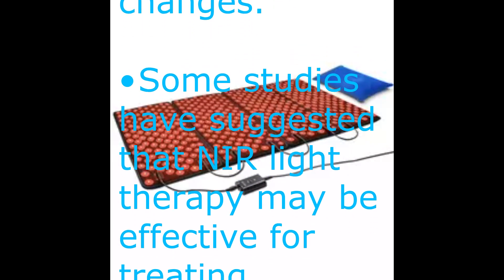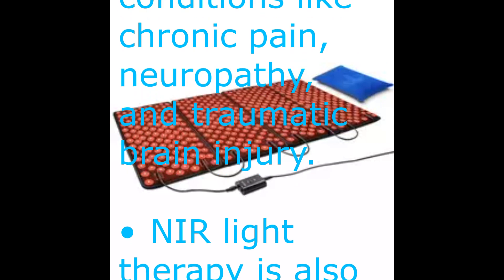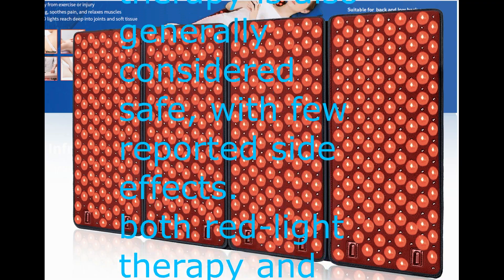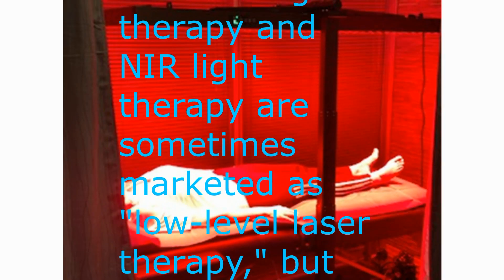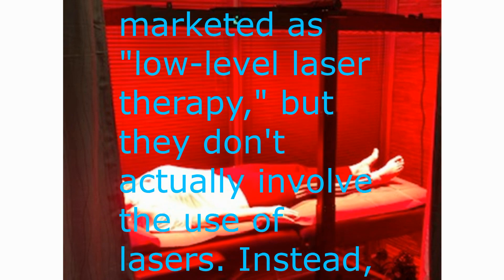Some studies have suggested that near-infrared light therapy may be effective for treating conditions like chronic pain, neuropathy, and traumatic brain injury. Near-infrared light therapy is also generally considered safe with few reported side effects. Both red light therapy and near-infrared light therapy are sometimes marketed as low-level laser therapy, but they don't actually involve the use of lasers.